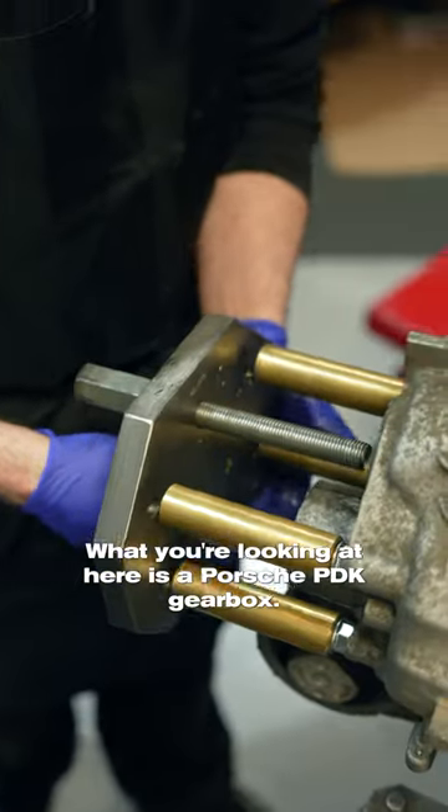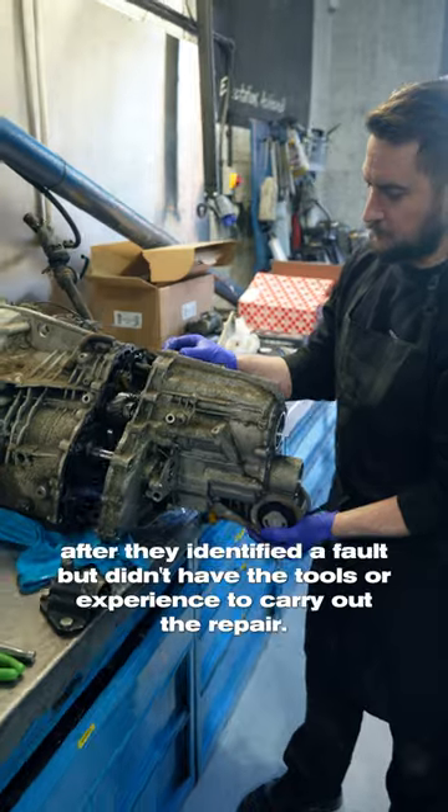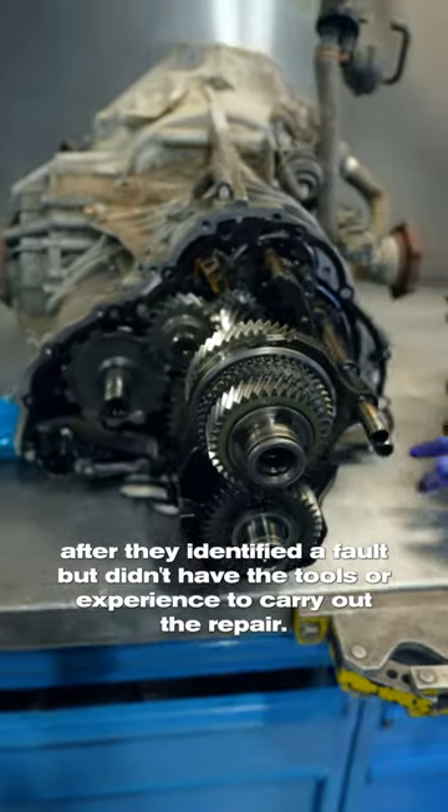What you're looking at here is a Porsche PDK gearbox. This was delivered to us from another garage after they identified a fault but didn't have the tools or experience to carry out the repair.